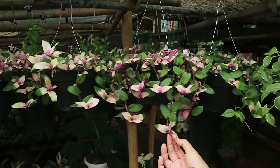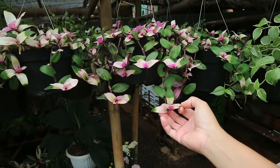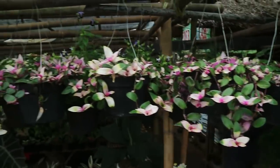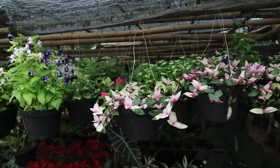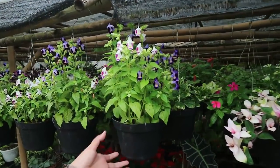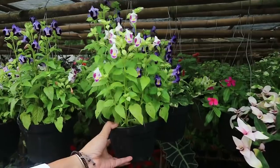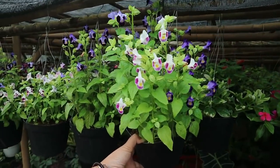Is this going to die if it's new? Yes, it will eventually die. What's the name? It's Teronia. Teronia, priced at 20,000.